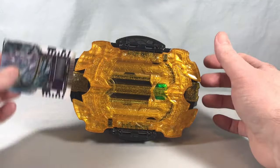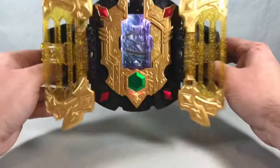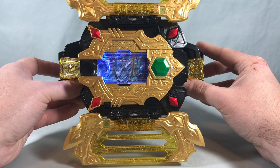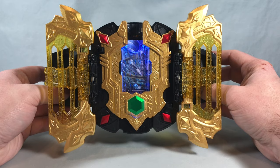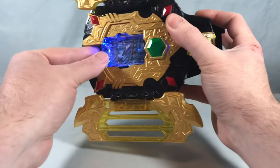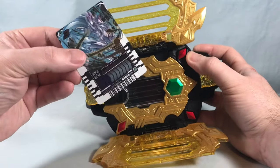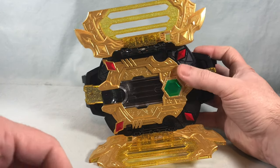Last up, we'll try them in the Legend Driver. As you may have noticed, I've been having trouble getting these in and out of a lot of the various roleplay items. I think they're a little bit thicker card stock than some of the other cards, which makes them a little harder to get in and out.